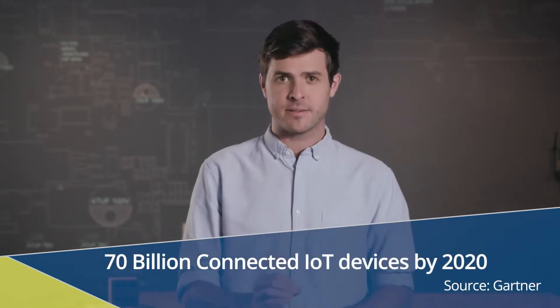Then there's the exponential rise in IoT devices. Gartner informs us that we are on track for 70 billion connected IoT devices by 2020. While IoT may provide benefits for workplace optimization, it also introduces more vulnerabilities and risk to corporate assets such as business data, source code, and even user identities.